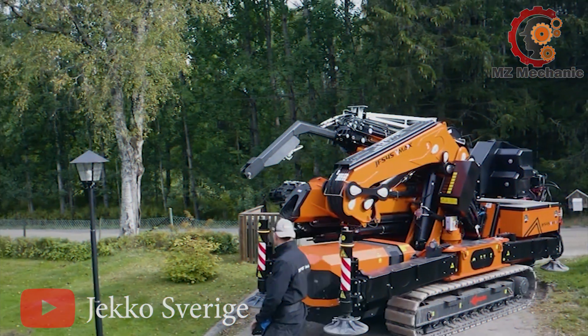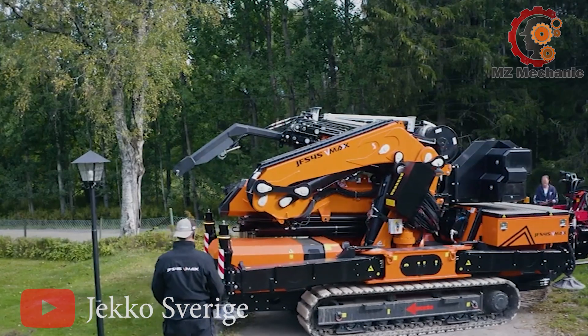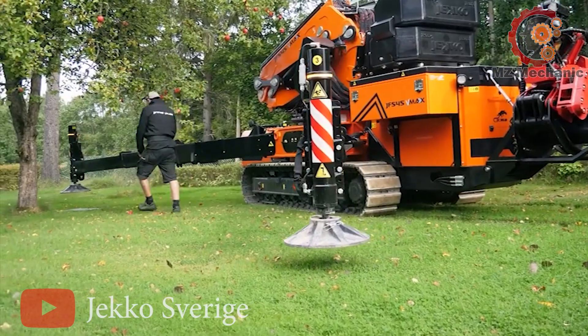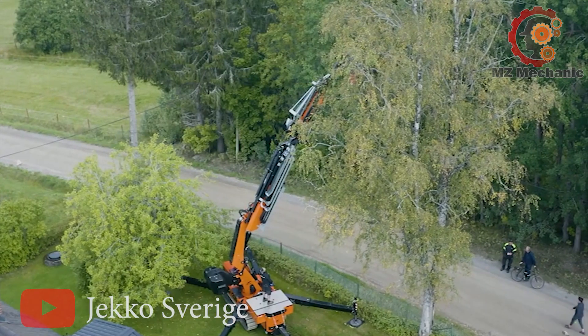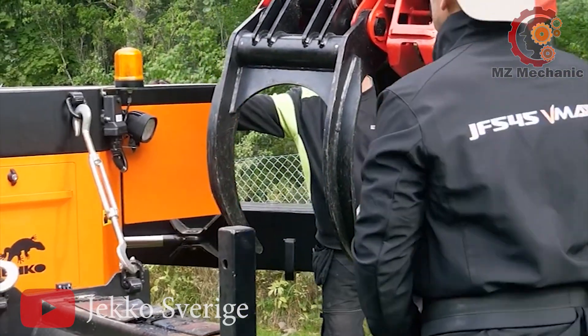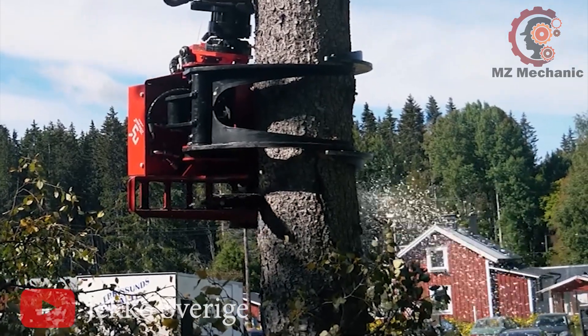Number 10: Meet the Jekko JF545 D-Max, the friendly giant machinery. It's got a max radius of 30 meters, reaching for the sky up to 32.5 meters, and can handle a heaping 15,500 kg — that is like carrying a herd of elephants.